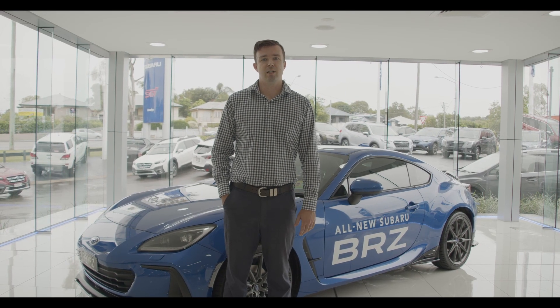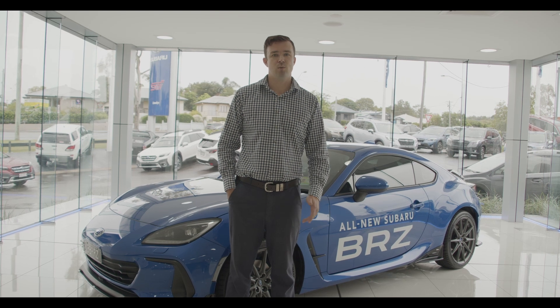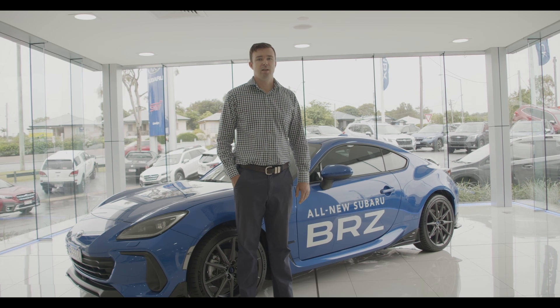Strengthened by Subaru's motor racing DNA, the all-new BRZ is featured in the classic front engine rear-wheel drive layout to guarantee an exhilarating ride. Here's Tony to take you through the BRZ in more detail.